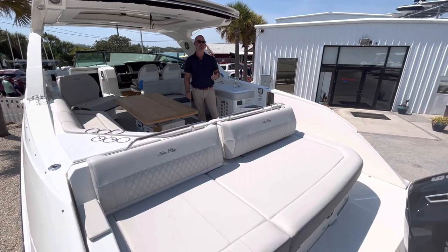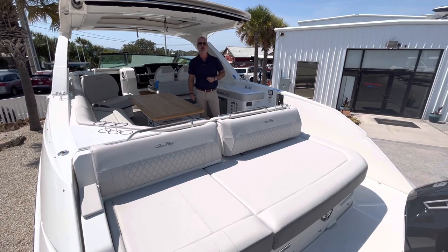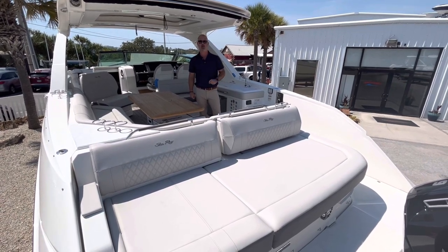Hey guys, this is Michael Mangielli from MarineMax in Sarasota, standing aboard a brand new factory fresh 2023 Sea Ray 400 SLX outboard.